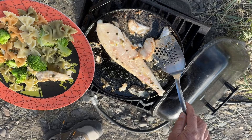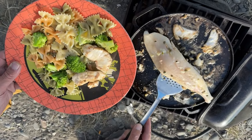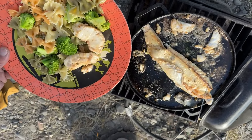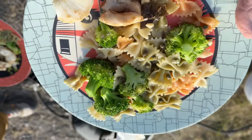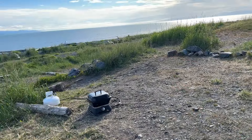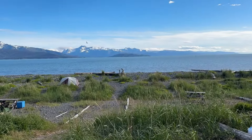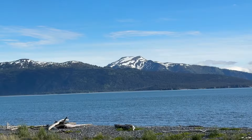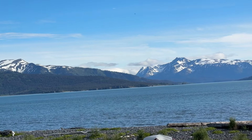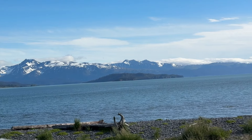We're having halibut cheeks and halibut filet for dinner with some pasta, lemon butter, and capers. It's gonna be delicious. This is my dinner. Yum. It's the perfect place to have a halibut dinner. If you enjoyed this video, please like and subscribe to our channel. It'd really mean a lot to us. In the meantime, happy trails!